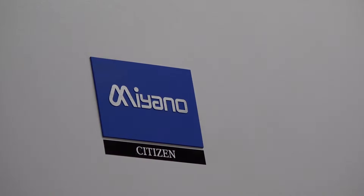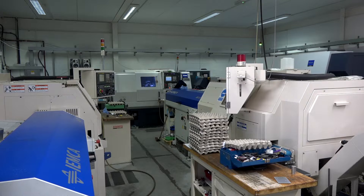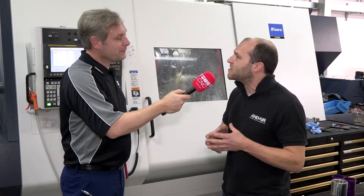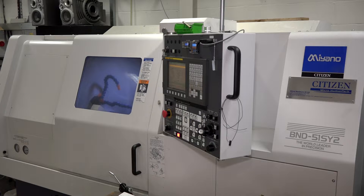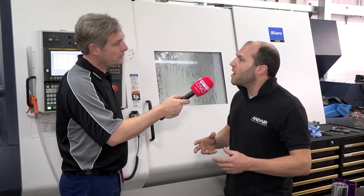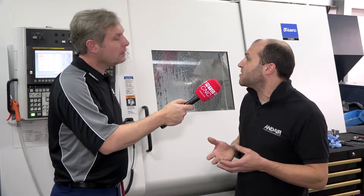So you're manufacturing these fuel parts. You've got how many Citizen machines now? We've got five. Why are you such huge fans of Citizen? Citizen Miano — they're fantastic. We bought two Mianos back about 15 years ago. It was our first sub-spindle machine, replacing a non-sub-spindle machine — a beautiful old Wissino. But it was so fast, and the sub-spindle meant we could finish the part in one go. Straight away I bought another one. It was so fast, so accurate.